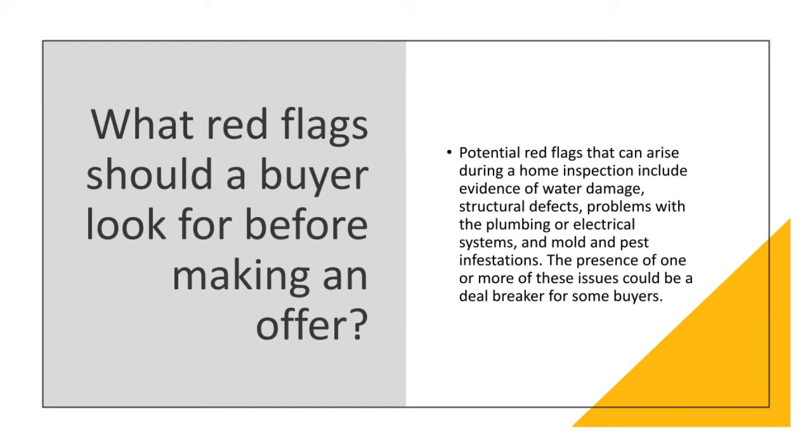What red flags should a buyer look for before making an offer? Potential red flags that can arise during a home inspection, or even when a buyer is walking through a home, include evidence of water damage, structural defects, problems with the plumbing or electrical systems, and mold and pest infestation. They might not be able to see these at first glance, but the presence of one or more of these issues could really be a deal breaker for some buyers.